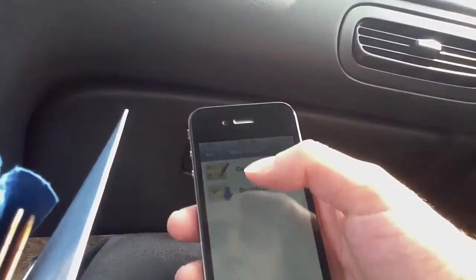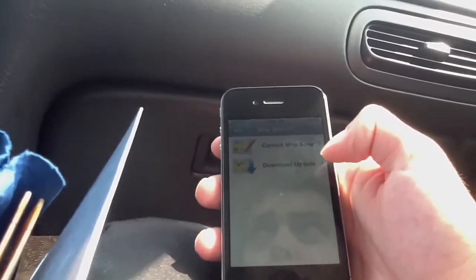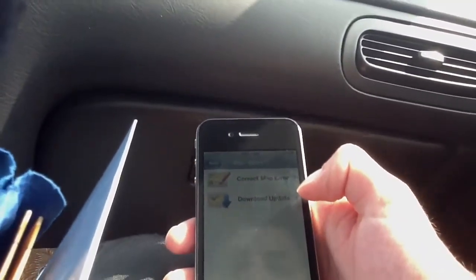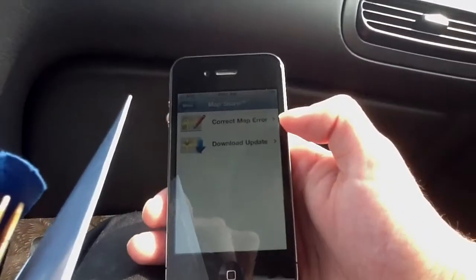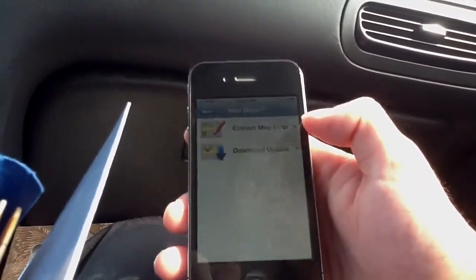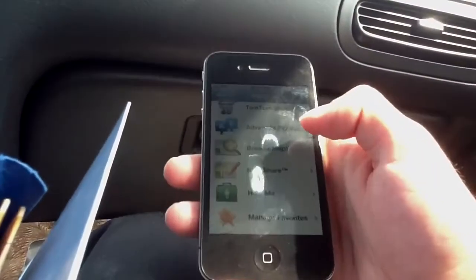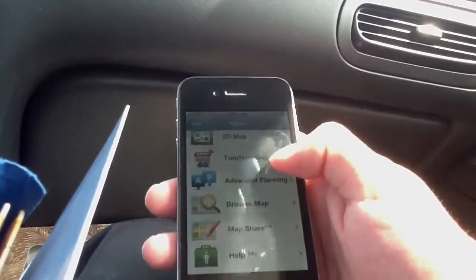We have map share, which allows you to download an update for a map if there are any map updates, or you can correct a map error. So if you're driving along and you notice a road is not there anymore or there's a new road, you can correct that. You can also browse the map.